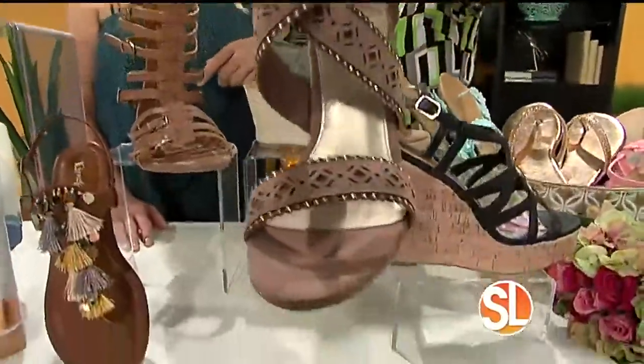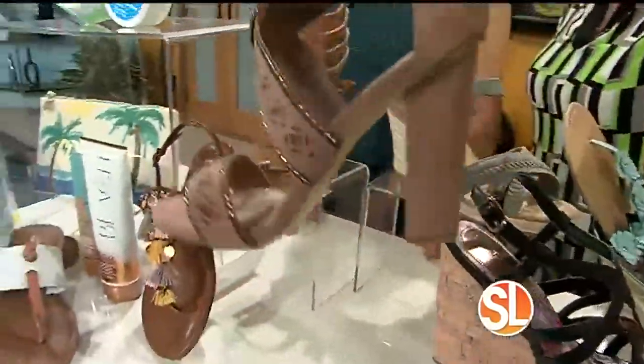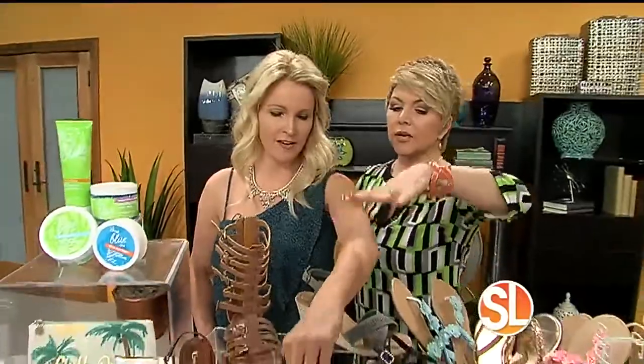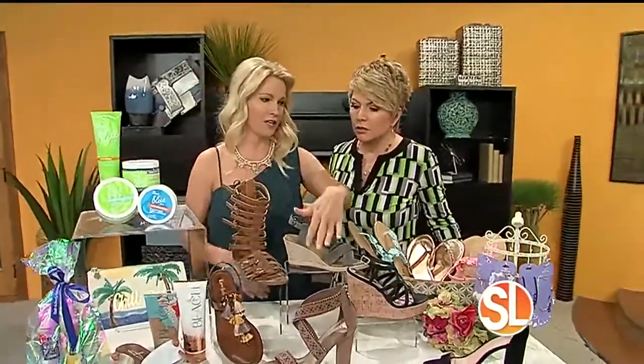Look at this one right here — I love this. Susan Casper's already claimed this one! It's in a neutral tone that will go with everything, and it's the only color with the bling on it. There are so many others; you just have to go down there and check it out. And at Rack Room, it's buy one, get one 50% off.